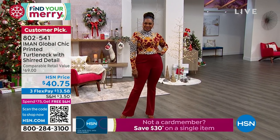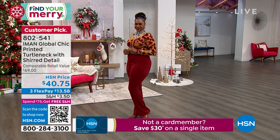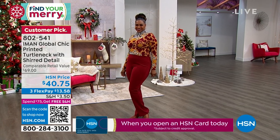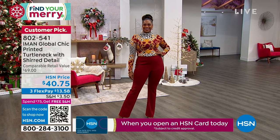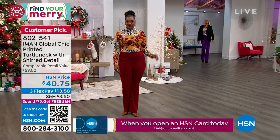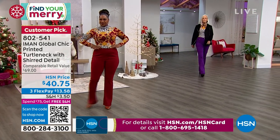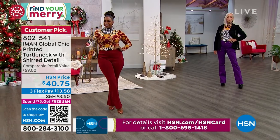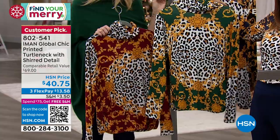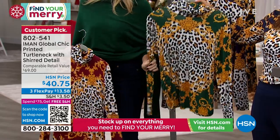It will match the pant and it will match our today's special if you do the black or the cream. Holiday party, here we come — look at how rich, how expensive that looks. These honestly look like you stepped out of Rodeo Drive in Beverly Hills. Here's the green — if you picked up that evergreen color in our today's special, then grab the evergreen.